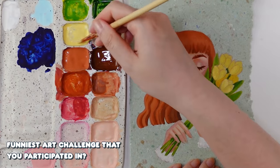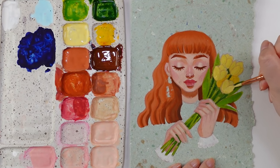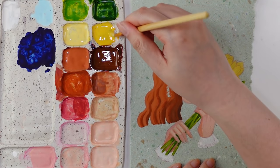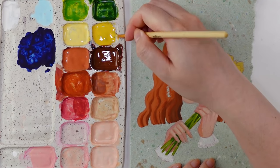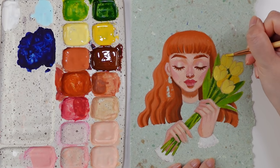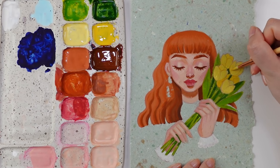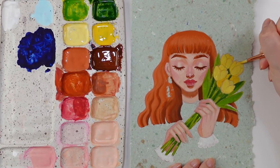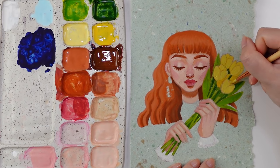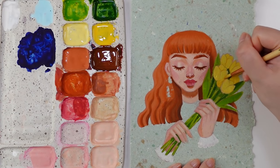Funniest art challenge that you participated in? My friend Elise and I have done a draw-from-memory challenge a couple of times on my channel. The first time we drew Disney characters from memory, and the second time we drew Ghibli characters from memory. We had so much fun making those, and I really hope we can finally get around to doing a third round — we both really love doing them, even though they're not necessarily that popular on my channel.